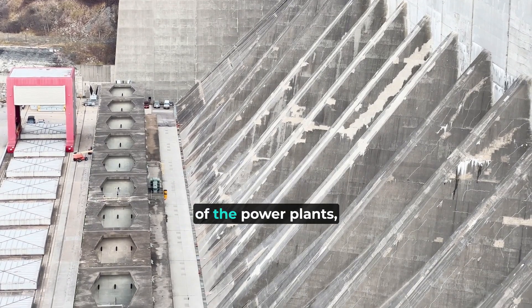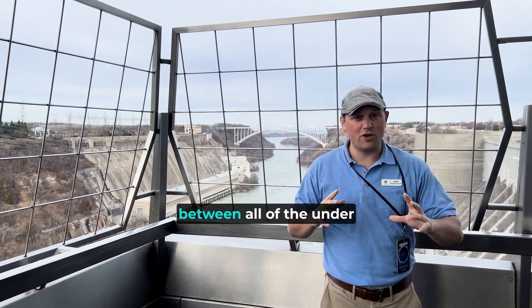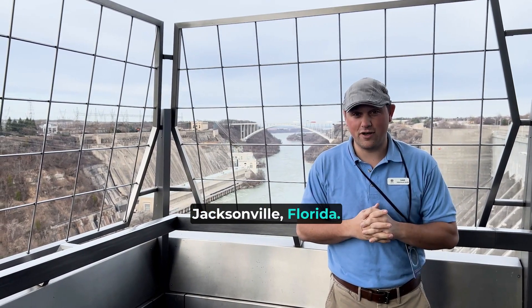This deck is a great view of the power plants and the huge concrete walls on each side. They say there's enough concrete between all of the underground tunnels and the power plant's face wall to make a two-lane highway from here to Jacksonville, Florida.